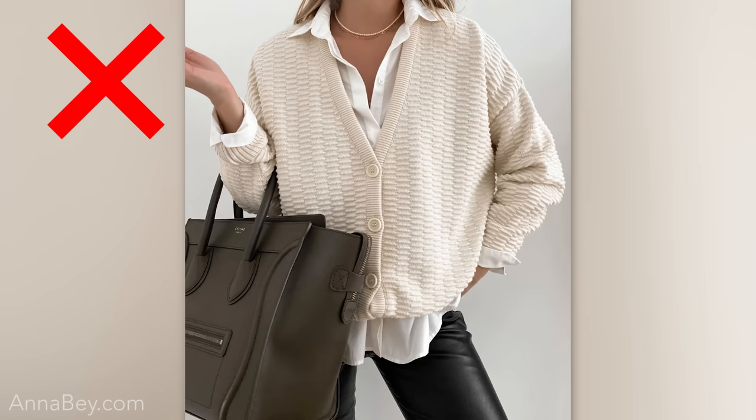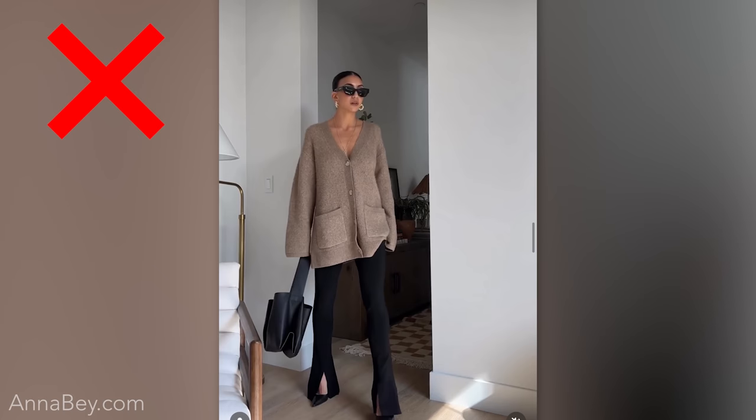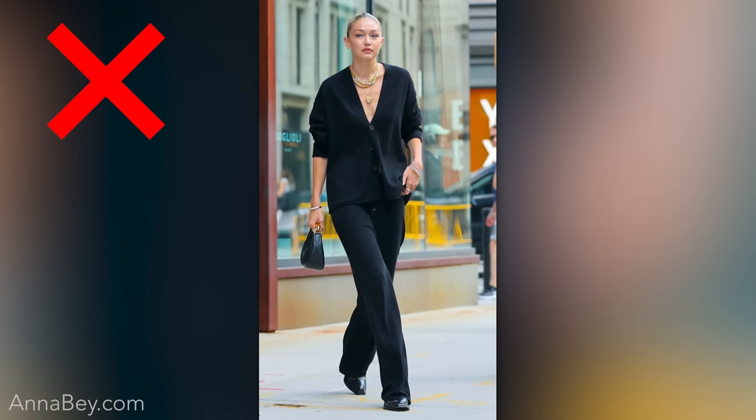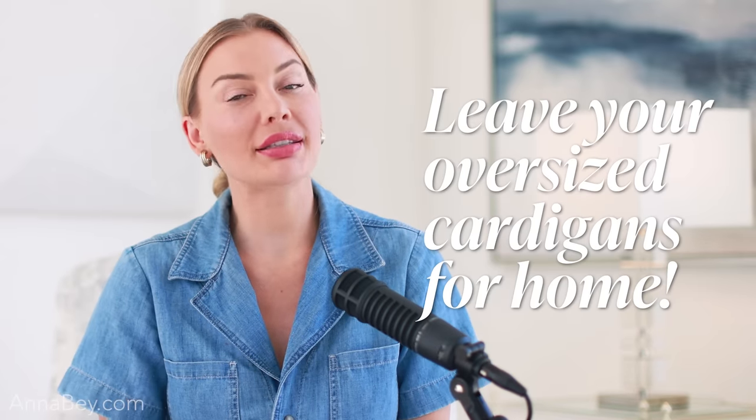It's not flattering on anyone. The only time I would say sure, go for it, wear it, is when you just wear it casually at home, when you're just sitting on your couch. Somehow it just makes me feel like the person wearing this has given up on life. All I'm saying, ladies, is that I don't think you should be buying this garment for this fall season.